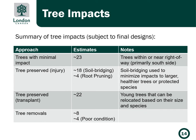This table summarizes the tree impacts expected along the corridor, which may change slightly depending on the final designs. 23 trees will have minimal impacts — these are within or near the right-of-way and mostly occur on the south side of the road. 24 trees will be preserved through a combination of soil bridging and root pruning, which is used to minimize impacts to larger, healthier trees or protected species. 22 trees will be relocated, mostly young trees depending on their size and species. And finally, 12 trees will need to be removed, although four of these are already in poor condition.